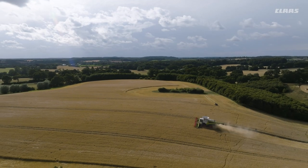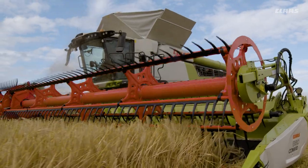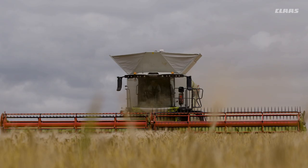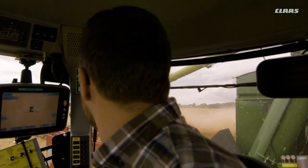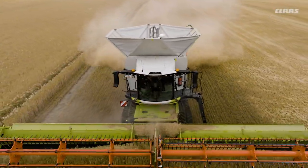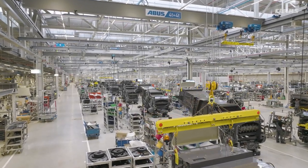Almost no agricultural machine is as complex as a combine harvester. Up to 15,000 individual parts and a wide range of possible customer specifications present a particular challenge in production. The entire ordering and production process requires intelligent, networked and forward-looking planning of the individual manufacturing and assembly steps.